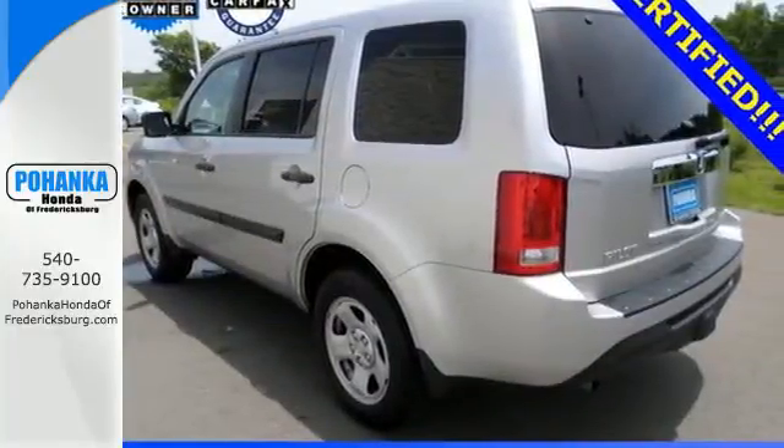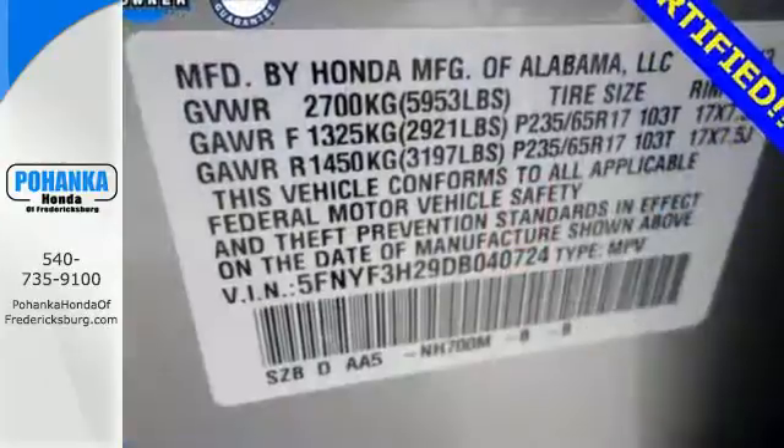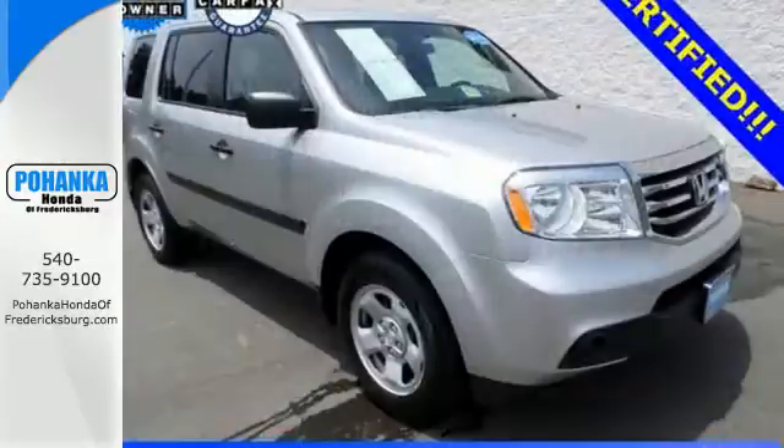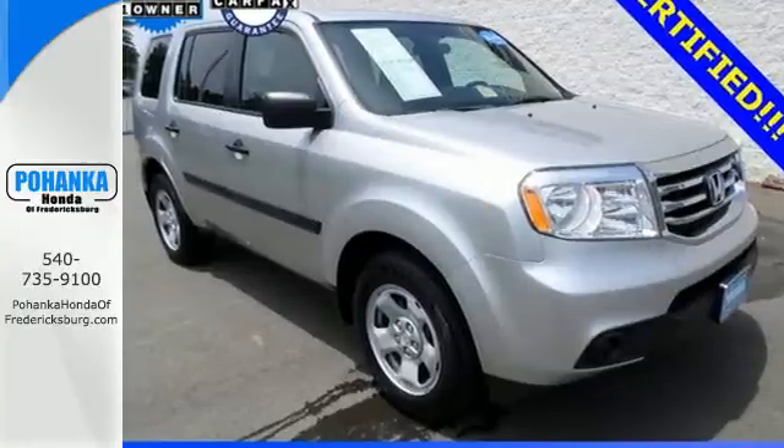Features include a CD player, dual-zone air conditioning, a backup camera, and a trailer hitch receiver. Come see all the room available to you in this 2013 Pilot today.